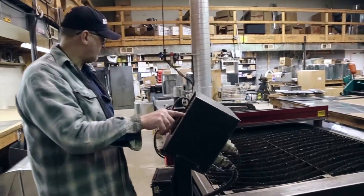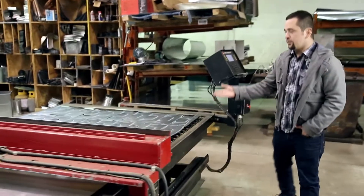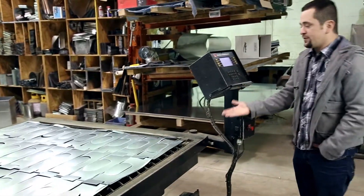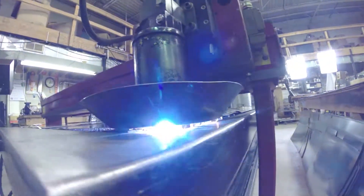Hey guys, I'm Steve from Cappy Heating and Air Conditioning. Come on in, I'd like to show you around. This machine in front of me is what we call the plasma cutter. The plasma cutter is a device that uses a plasma beam to cut sheet metal out of the layers we place on there.